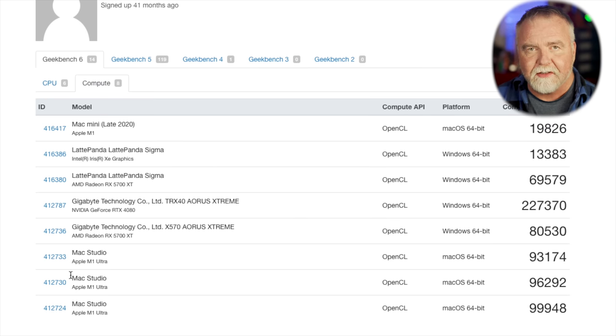With the benchmarks complete, it's time to put them into context. I ran the same testing on three additional systems: an M1 Mac Mini, a Ryzen 5950X, and a Threadripper 3970X workstation. The GPU side is where the Sigma struggles a bit compared to modern dedicated GPUs. The Sigma posts a score of 13,383 — about 70% of the GPU horsepower of an M1 Mac Mini, which scores 19,826. The Mac Ultra approaches 100,000, and the Threadripper's NVIDIA 4080 rockets past them all at 227,370.